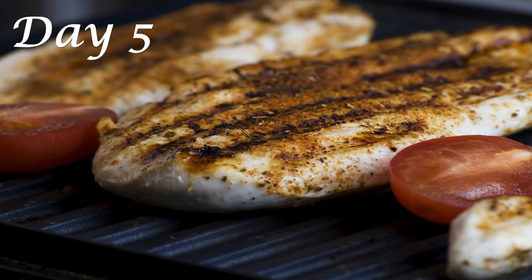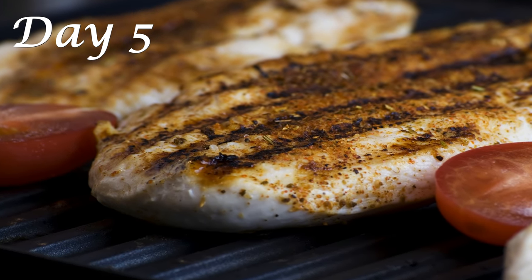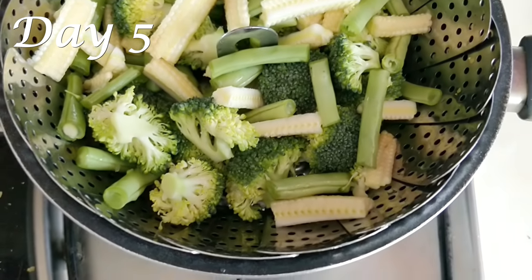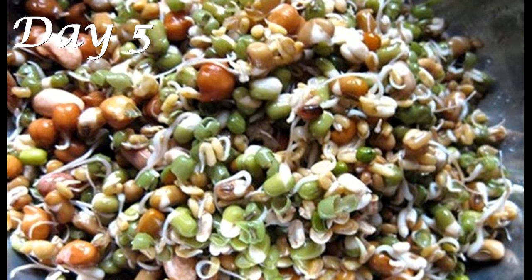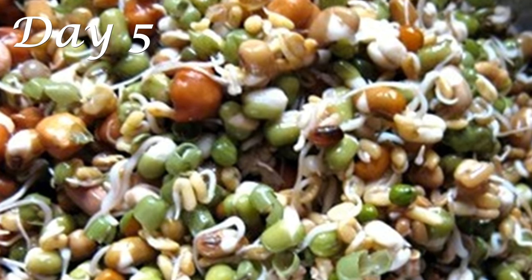For lunch on Day 5, have one portion of grilled or pan-seared chicken breast in minimum oil. I have a few chicken recipes on my channel you can check out — links below. Along with your chicken, also have a big bowl of steamed vegetables. For dinner on Day 5, have a big bowl of sprout salad with lots of colorful vegetables. Sprouts are a great source of protein and fiber and are super filling.